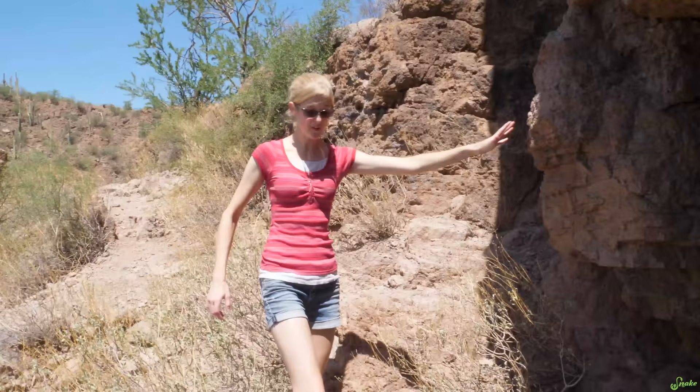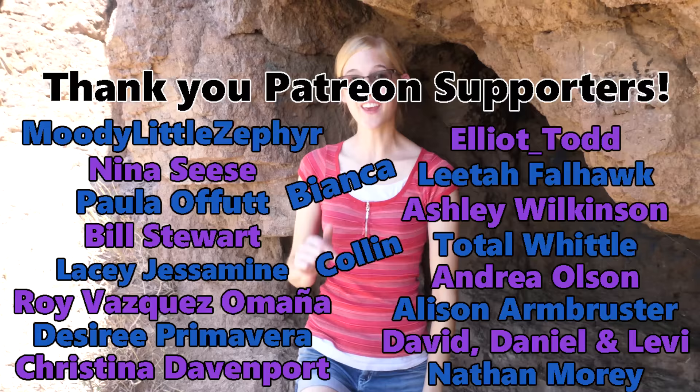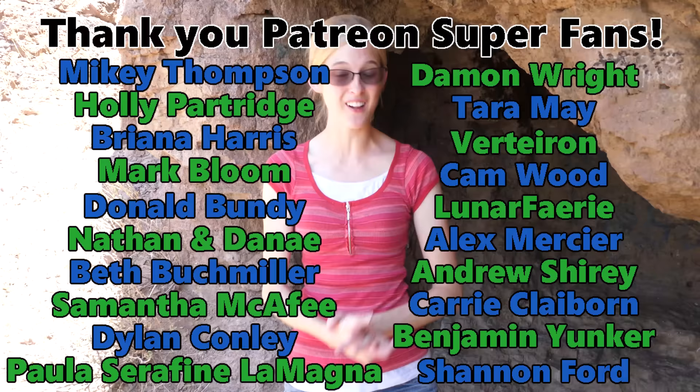We're back at the car and that was awesome. What a cool trip to Arizona — we will definitely be back. Thank you everyone for watching today's video and thank you to our Patreon supporters for backing this channel. Let me know in the comment section below which species featured in today's video was your favorite, and we'll see you next time.